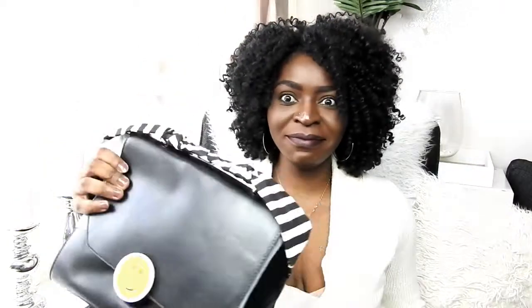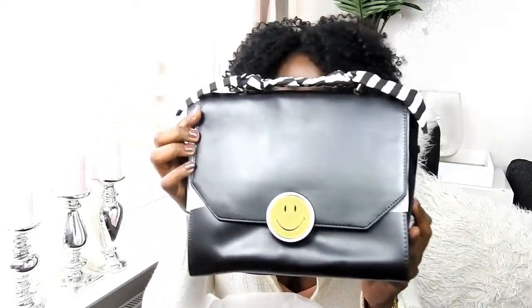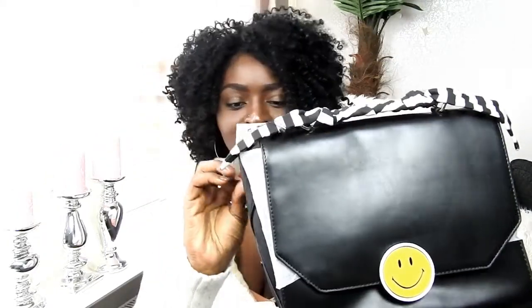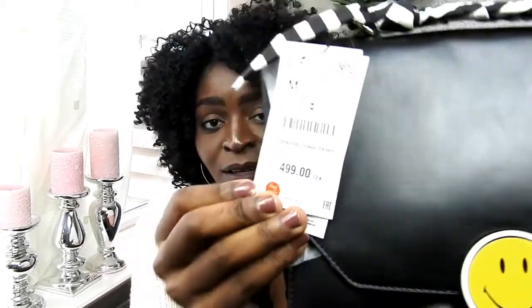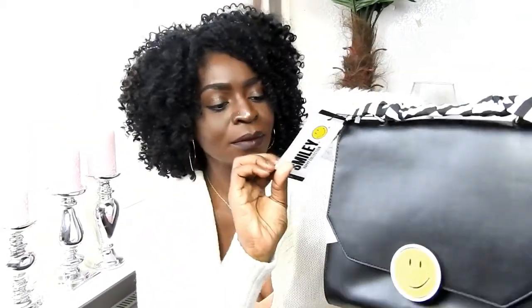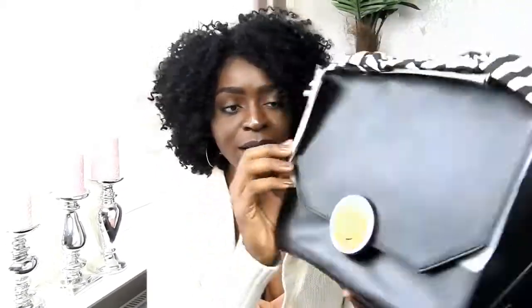I'll start with this one. This smiley handbag from Zara — it says the smiley happy collection. The original price is $49.99, and I paid $9.99 for this bag.